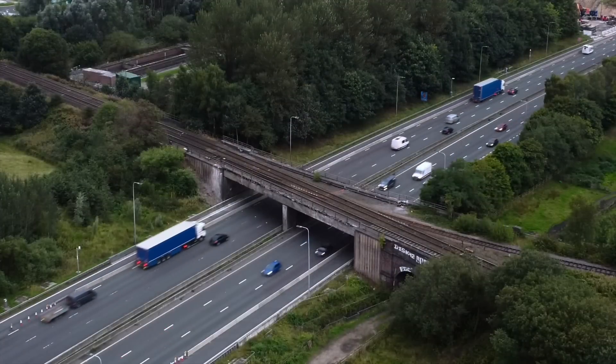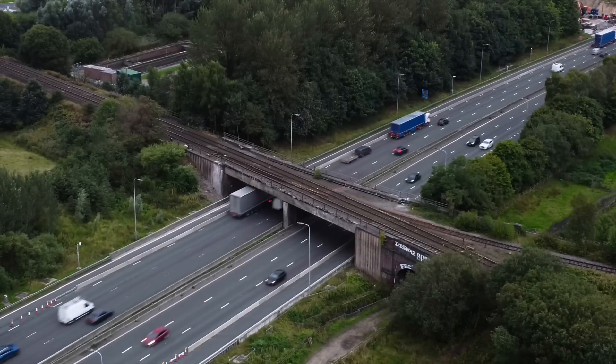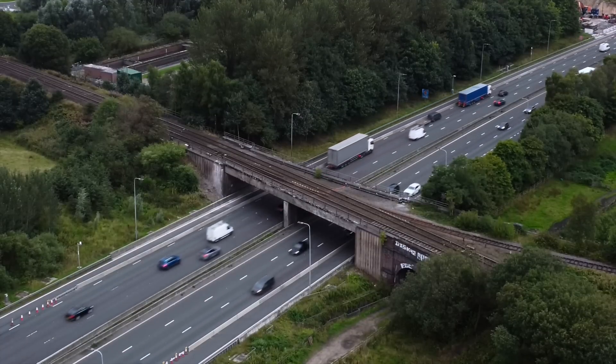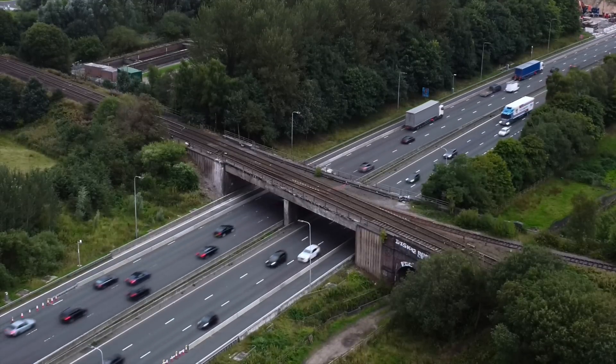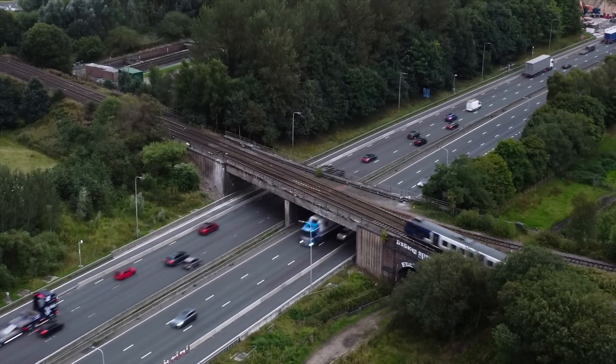This bridge was constructed in 1962 and at that time part of the construction was to put a metal strand inside the concrete, which over the years has suffered from water ingress, causing internal corrosion.